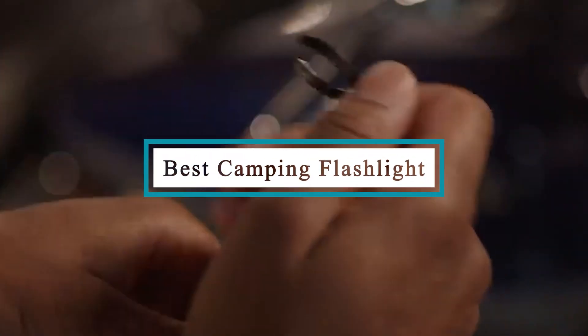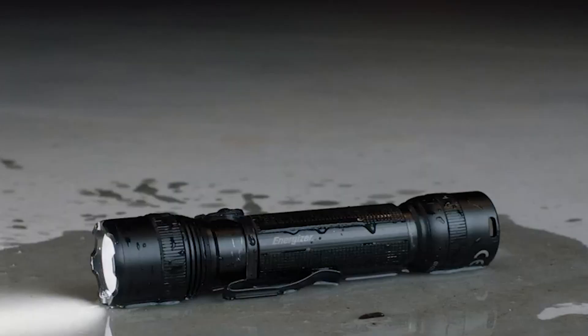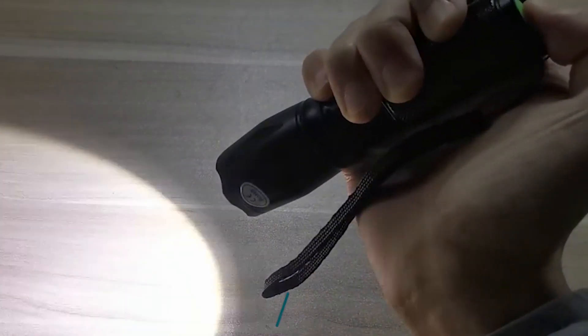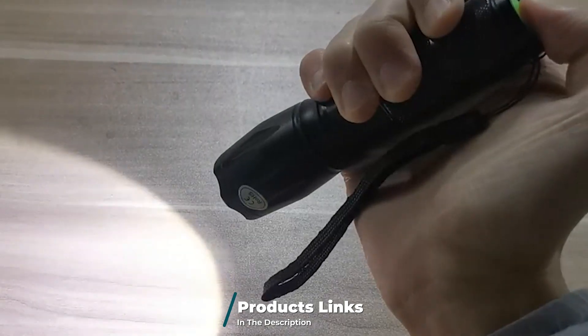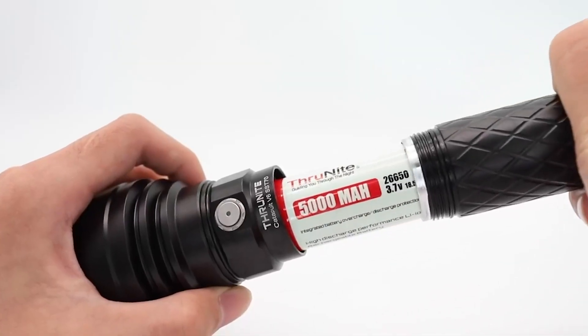Hello guys, in today's video we're going to check out the best camping flashlights this year. I made this list based on my personal opinion and I've tried to list them based on their price, quality, durability, and many more. To find out more information about these camping flashlights you can check out the description below. If you want to get the best quality camping flashlight according to your needs, then watch the video till the end and then decide to buy.